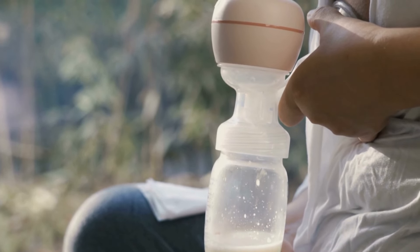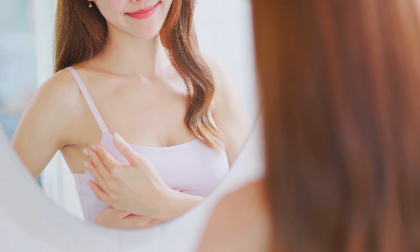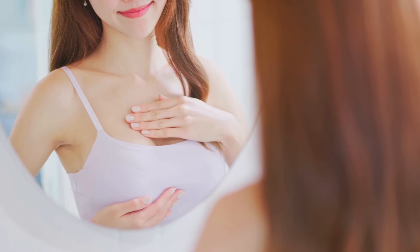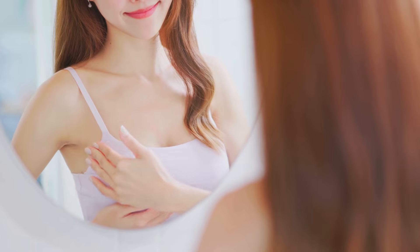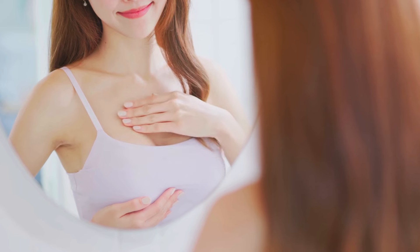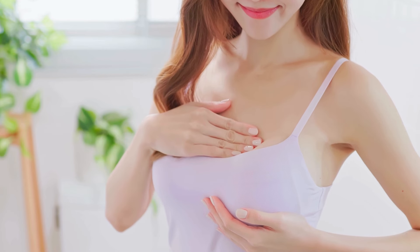Hand expression is a natural way of expressing breast milk using only your hands, without the need for any equipment like a breast pump. It involves a specific technique where you use your fingers to gently compress and release milk from the breast, allowing it to flow out and be collected. This method has been practiced for generations and remains popular today because it's gentle, cost-effective, and doesn't rely on power or batteries. Hand expression can be an excellent skill for mothers to learn, as it gives them complete control over the process and is less likely to cause discomfort compared to a pump.